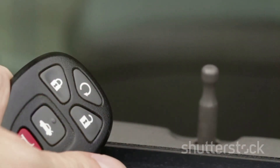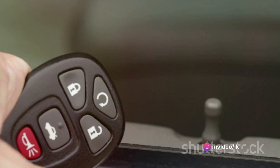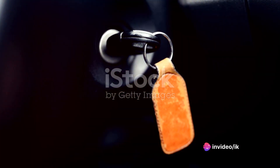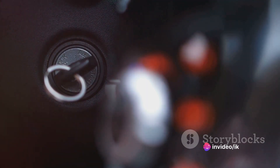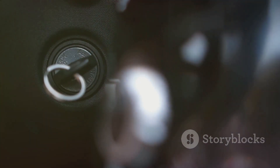This evolution took a significant leap in the 1990s, an era known for its technological advancements. One such advancement was the introduction of transponder keys. These keys are more than just metal — they are a blend of technology and security. Transponder keys came with an embedded microchip, a silent communicator that spoke directly to the car's computer system. Each transponder key was programmed with a unique code, a secret language that only the car could understand.